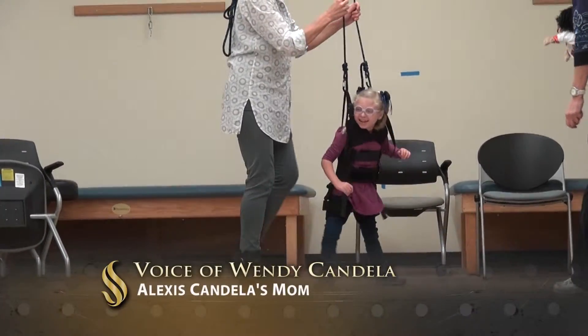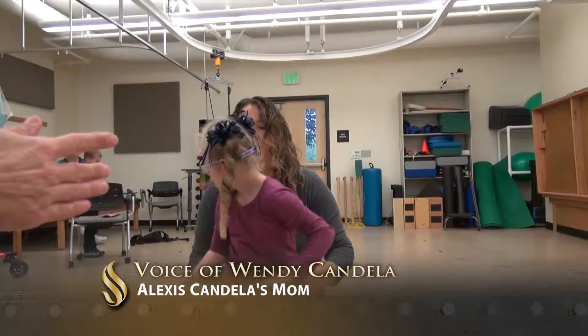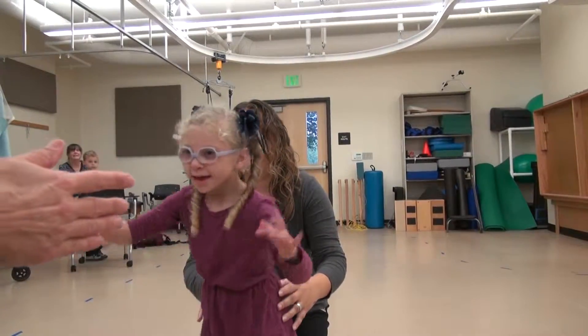She wasn't even in her walker before she started here, and shortly after starting, she was able to use a walker by herself.